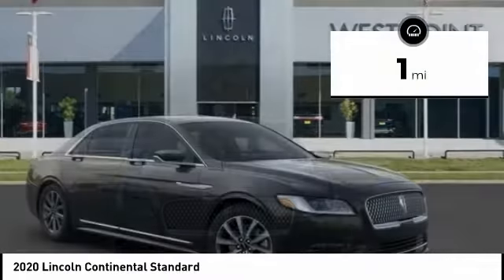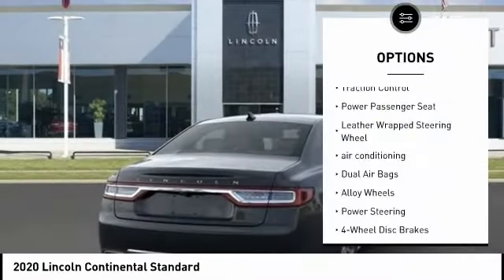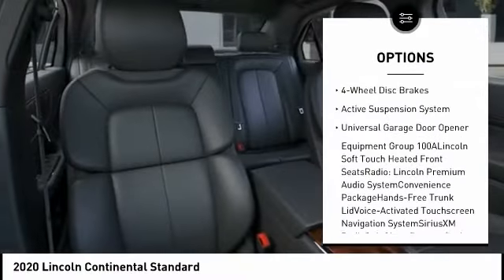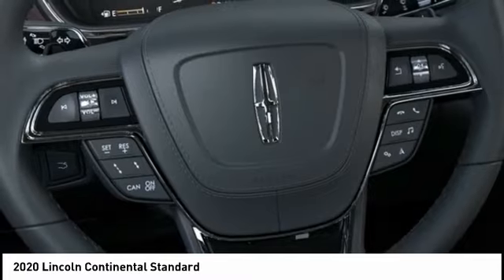This vehicle has less than 100 miles. Here are some of this vehicle's great options: traction control, power passenger seat, leather-wrapped steering wheel, air conditioning, dual airbags, alloy wheels, power steering, four-wheel disc brakes, active suspension system, and universal garage door opener.